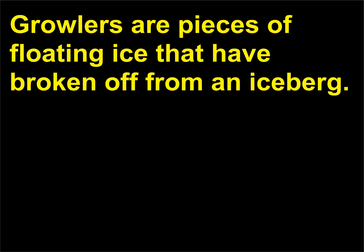What are growlers? Growlers are pieces of floating ice that have broken off from an iceberg.